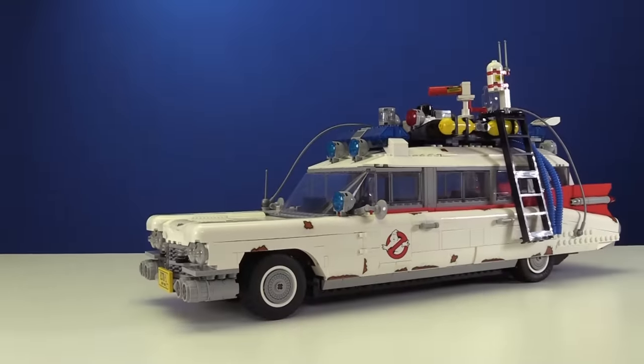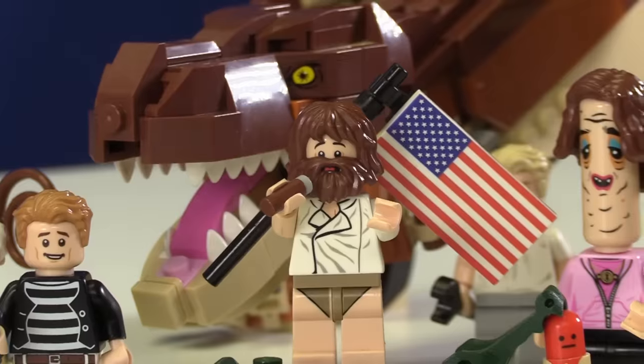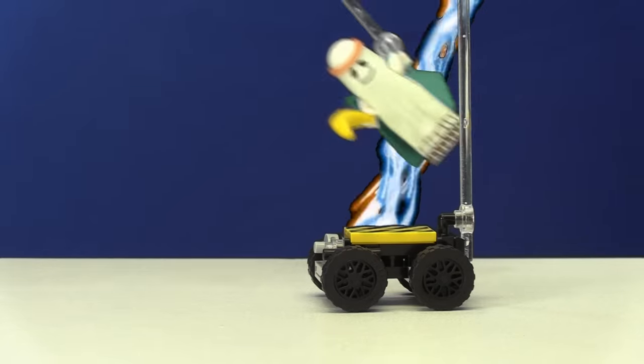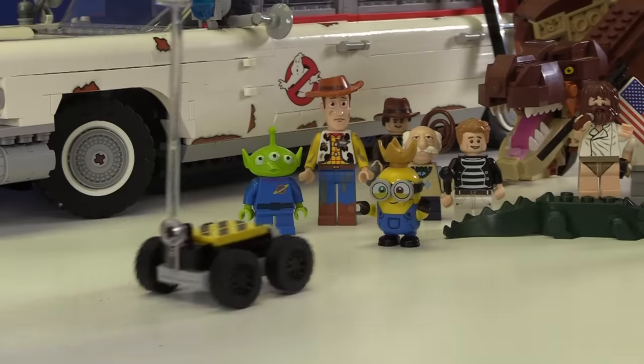This thing is used to hunt ghosts and has some pretty cool details. It has opening doors, an ejector seat, and it can even poop out a little probe. Now we have to make sure it captures the ghost. Go get him! Deploy the probe! And we captured the ghost and got the minions their bananas.